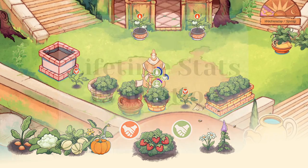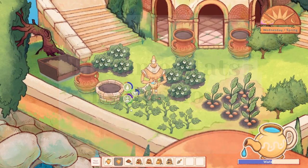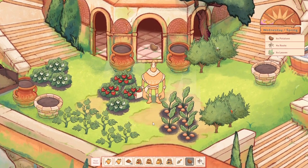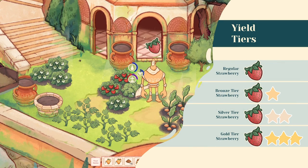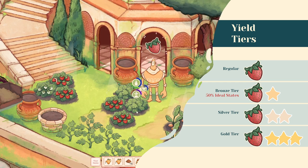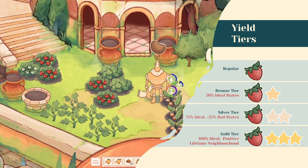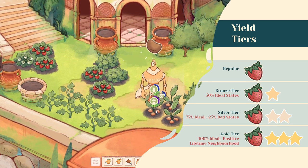Point number three: lifetime stats evaluation on crop yield. If a plant is fully grown, it considers its lifetime watering, fertilization, and neighborhood states to evaluate its yield. A regular yield can be accomplished with any kind of lifetime stats. Bronze tier yields need at least a certain amount of their lifetime with ideal stats, while silver or gold tier yields even require the plant to have no too-much or too-less state in their lifetime and a positive lifetime neighborhood.